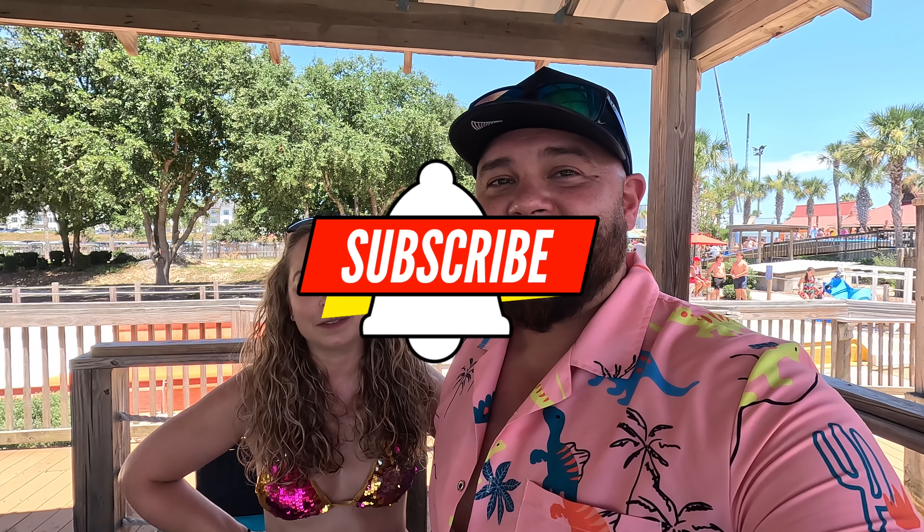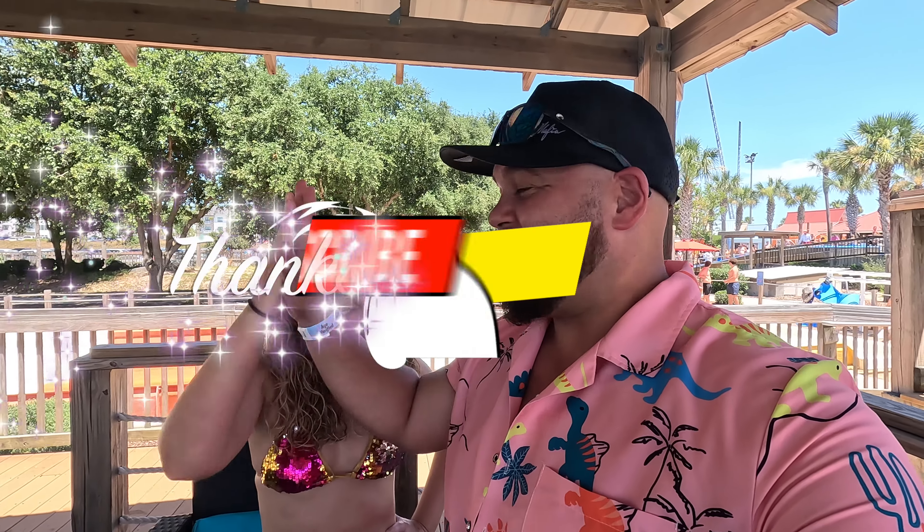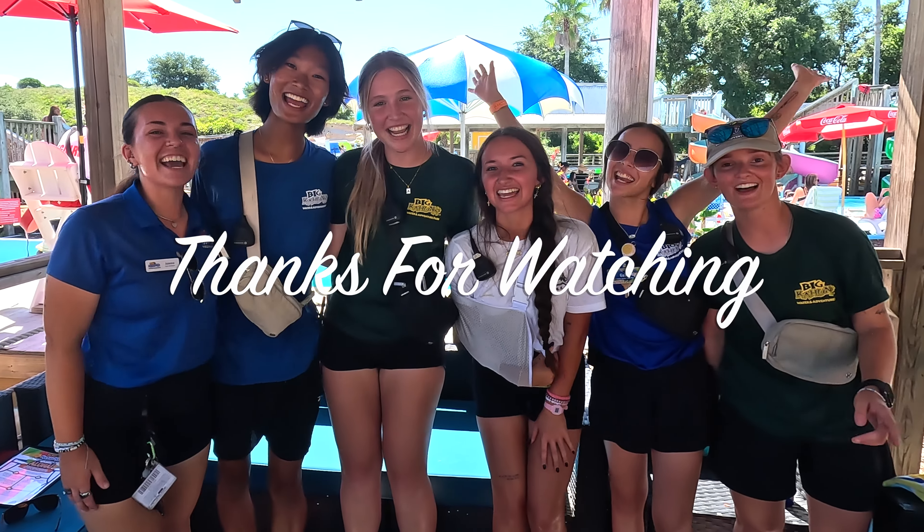Thanks again for following along in this episode — join us next time when we try something else new for the first time. Don't forget to like, comment, and subscribe, first-timers! High five. Come to Big Kahuna's — like and subscribe.